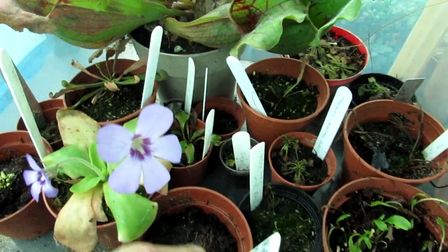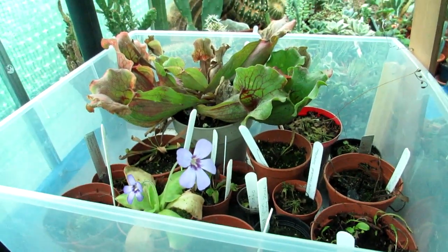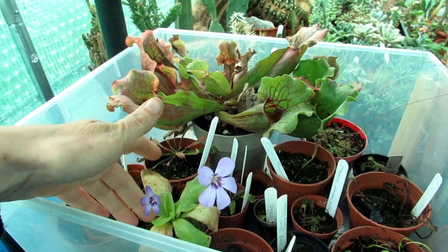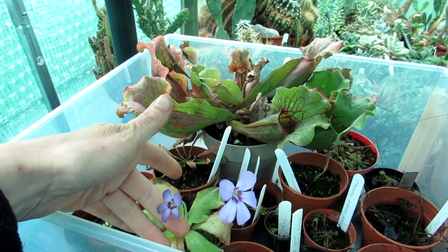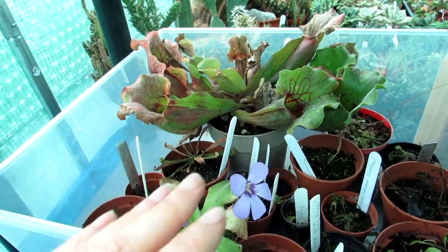Carnivorous plants are amazing! I'm still relatively new to carnivores — I have these in my collection but I'm not an expert, so I'm usually sharing with you what I have learned and what is in beautiful flower today. As I say, I've successfully grown Venus flytrap from seed.